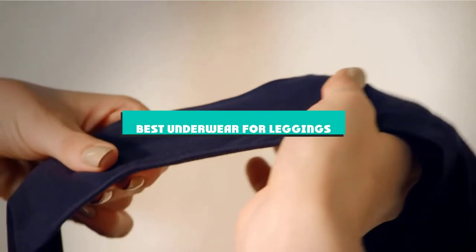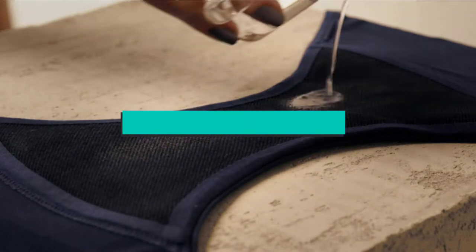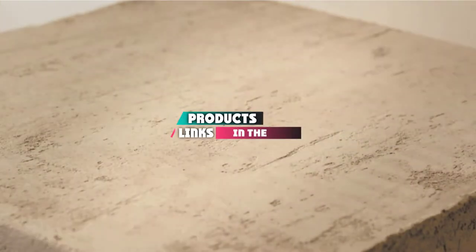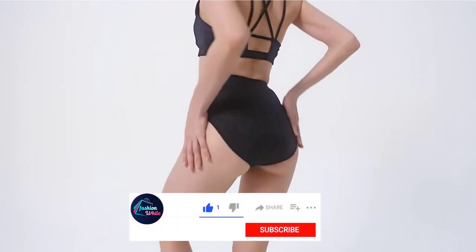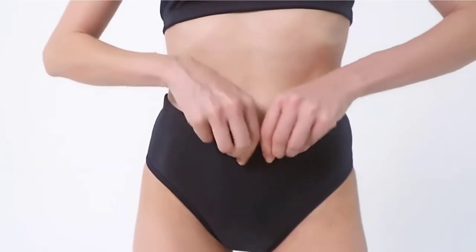If you're looking for the best underwear for leggings, here's a list you must see. We made this list based on our personal preference and sorted it based on their features, prices, quality, durability, and reputation of the manufacturers and customer feedback. We've also included options for every type of customer. So let's get started.